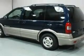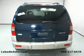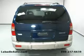Not to mention that this Pontiac qualifies for the Carfax buyback guarantee. This vehicle is sure to sell fast — call and arrange your test drive today.